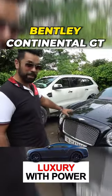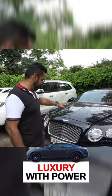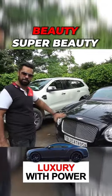So today's ride is going to be this Bentley Continental GT. Look at this car — beauty, super beauty!